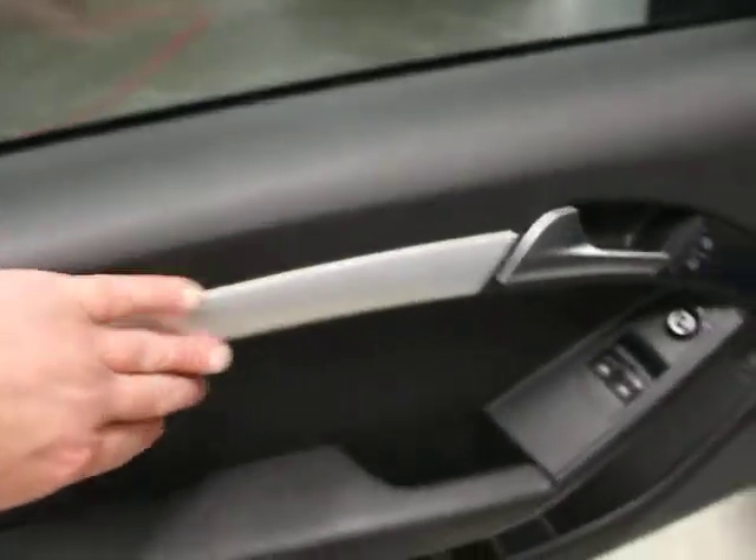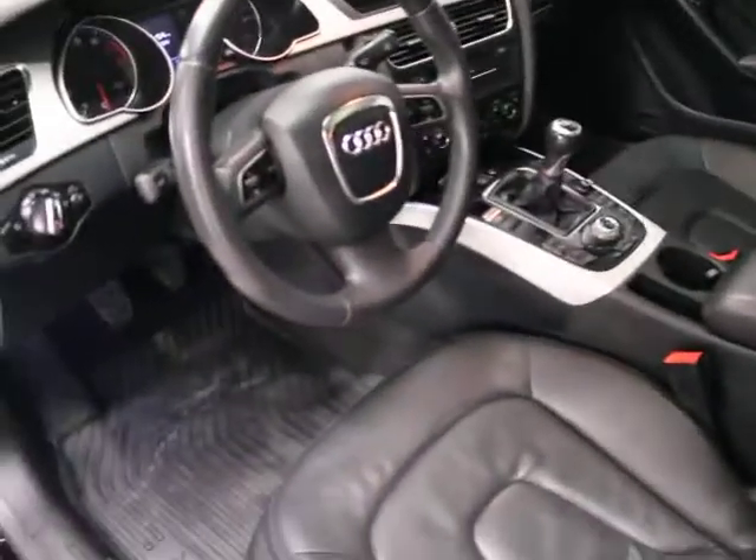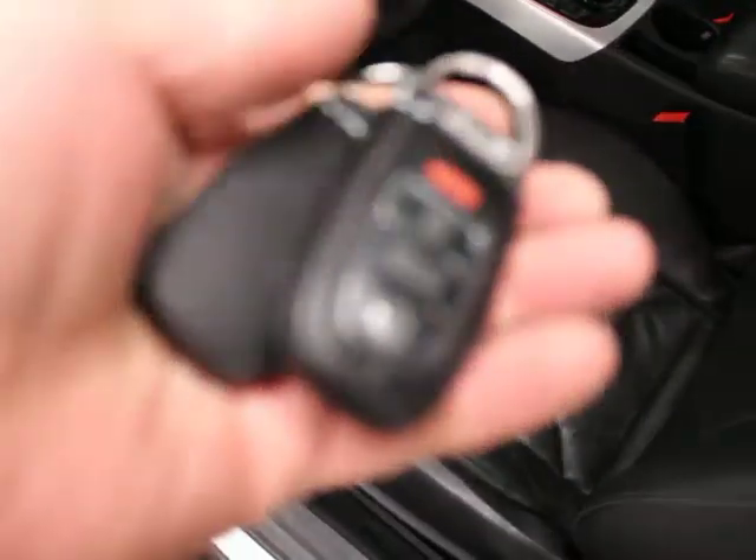We have aluminum trim, power windows, mirrors, and locks. There are leather seating surfaces — the leather's in good shape and has worn pretty well. The back seat, as with any A5, is going to be clean because they don't get a lot of use. It's got a larger sunroof in it. We have two master keys and the books for it.